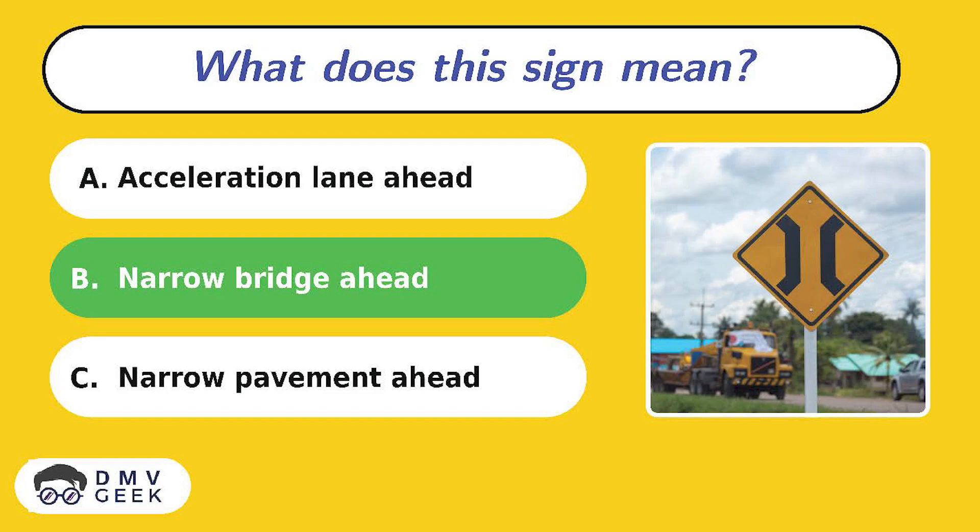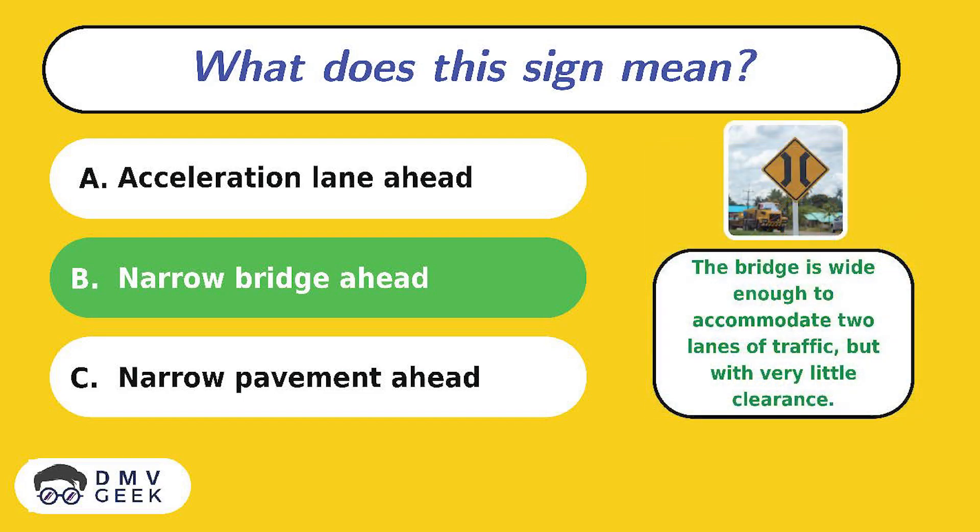The answer is B. The bridge is wide enough to accommodate two lanes of traffic but with very little clearance.